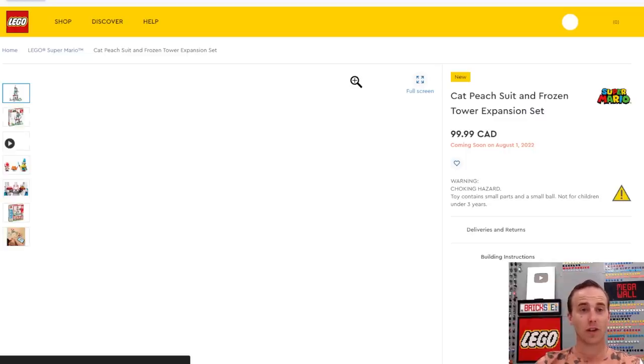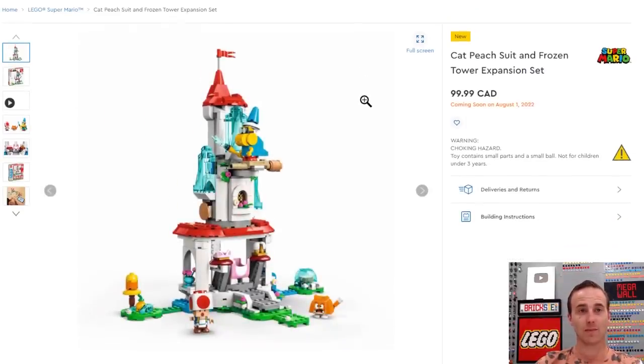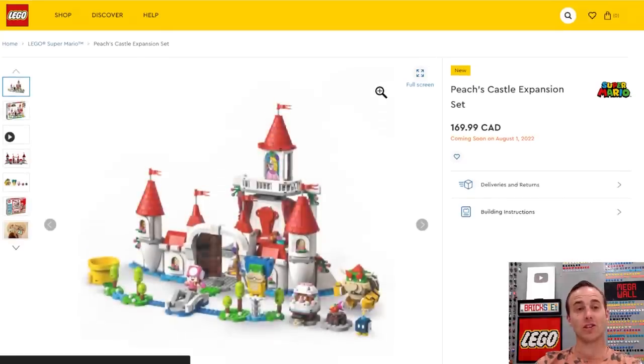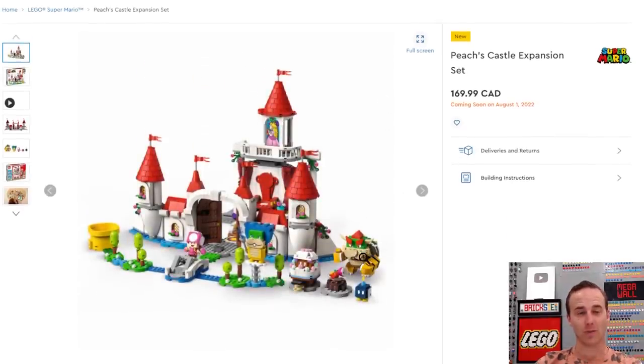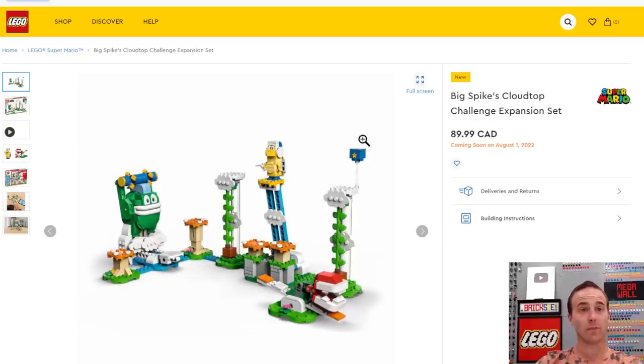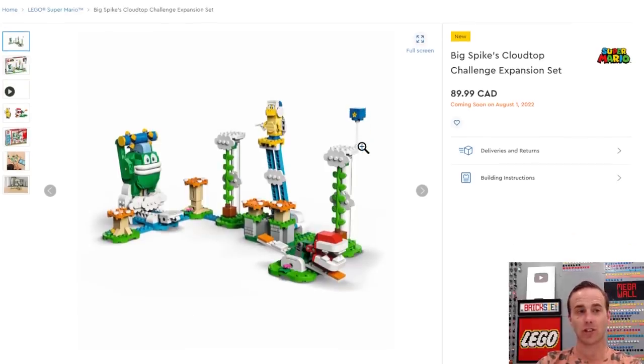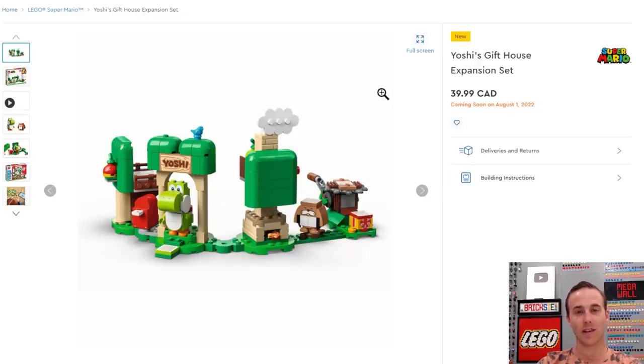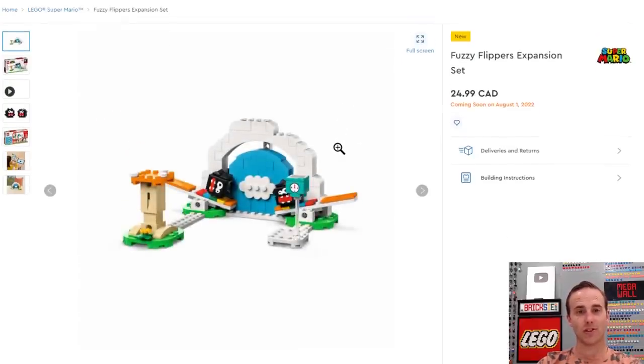All sorts of Mario stuff coming out as well, and we've been seeing this for quite some time. This is the Cat Peach Suit and Frozen Tower expansion set. We also have the character packs — series 5. Then we have Peach's Castle expansion set. Also Big Spike's Cloud Top Challenge expansion set, Adventures with Peach starter course with your Peach digital figure, Yoshi's Gift House expansion set, and the Fuzzy Flippers expansion set.